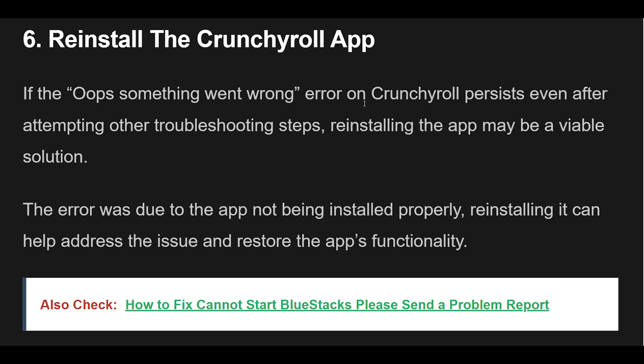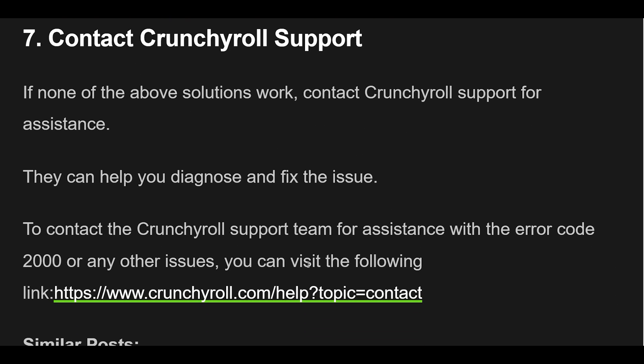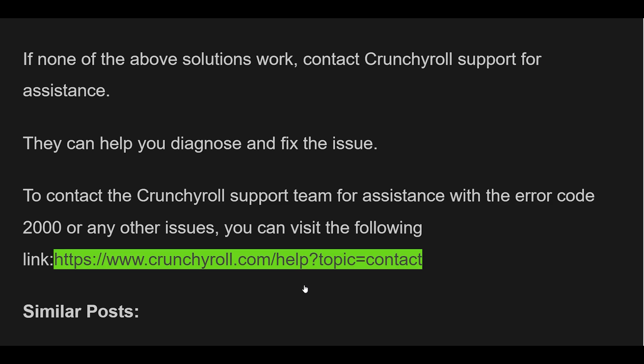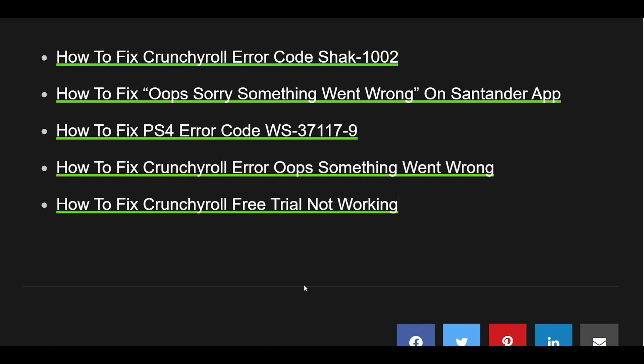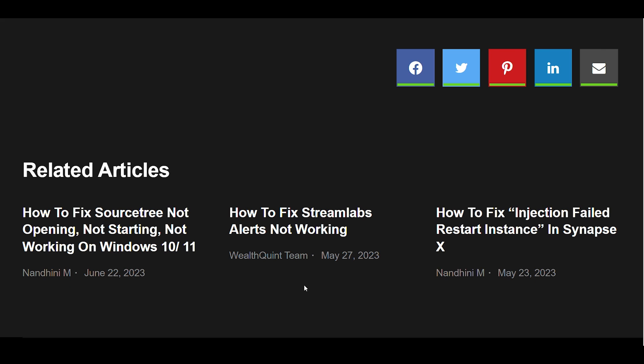7. If none of the above solutions work, contact Crunchyroll Support for assistance. They can help you diagnose and fix the issue. To contact the Crunchyroll Support Team for assistance with the error or any other issues, you can visit the following link.